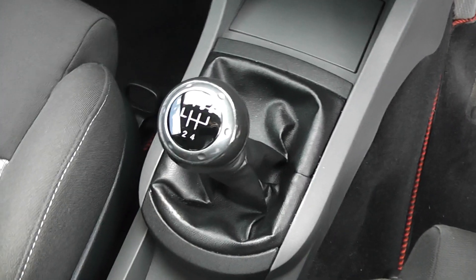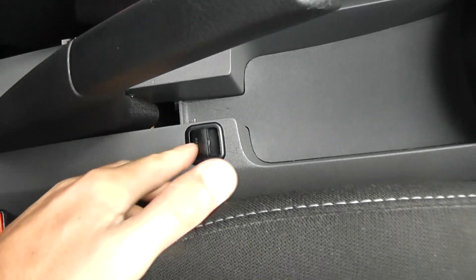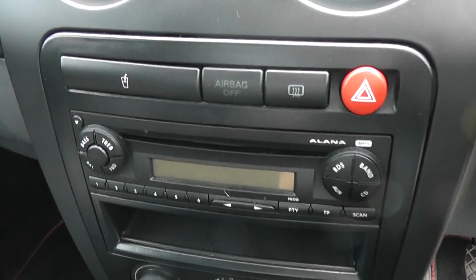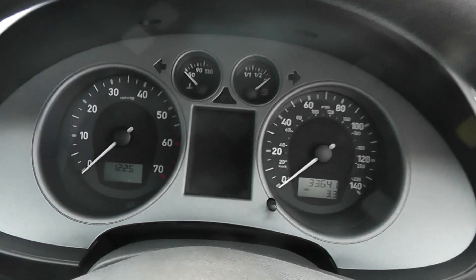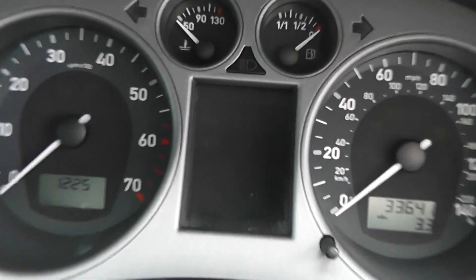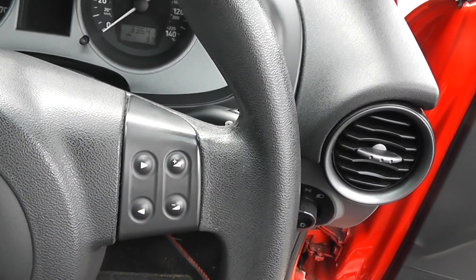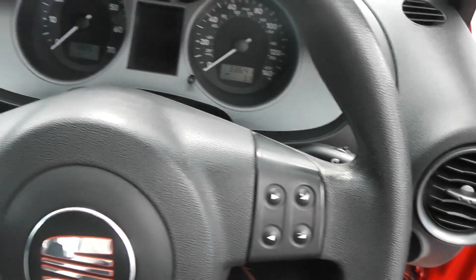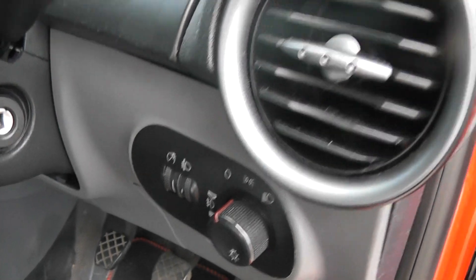It's a five-speed manual transmission. It's also got an aux slot so you can connect your iPod and listen to your own music if you wish. There's a CD player and radio as well, plus air conditioning. Drivers and passenger airbags, a large modern dashboard, and warning lights on the centre panel. You also have controls on the leather steering wheel for the radio, so you can use it without taking your eyes off the road, which is a nice safety feature. It's also got power steering and adjustable headlights.